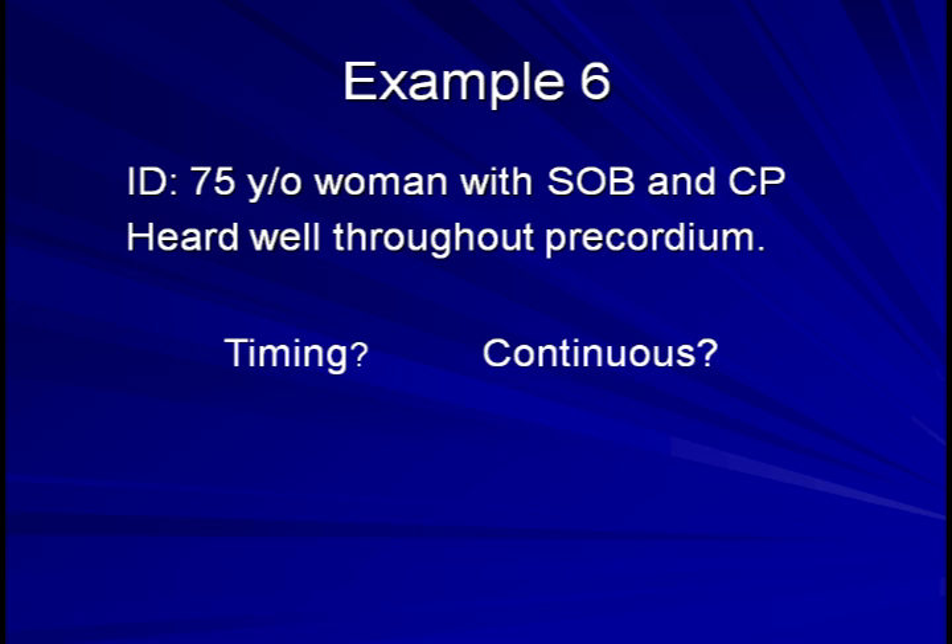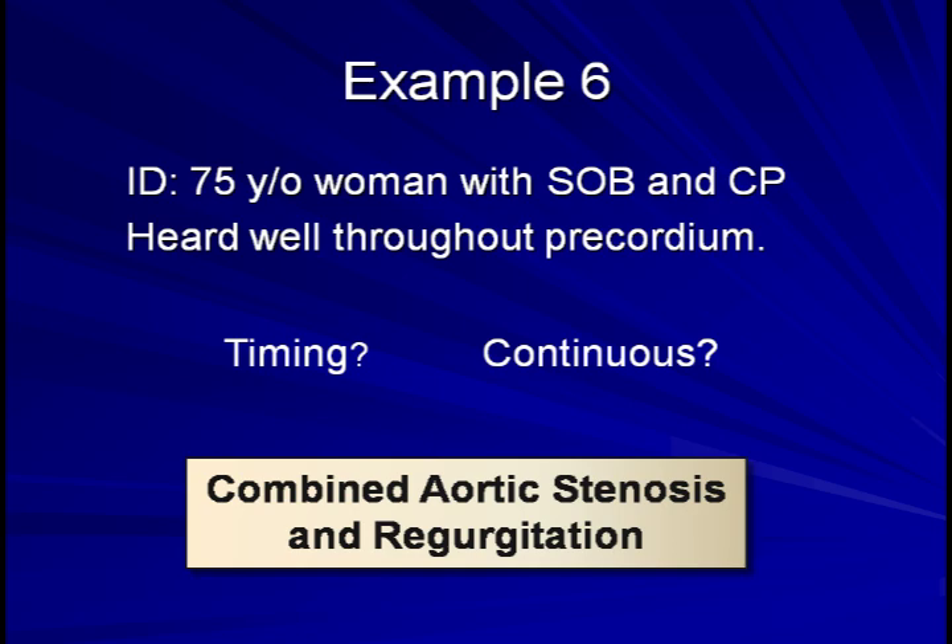So what's the pathology causing this? This is combined aortic stenosis and aortic regurgitation.